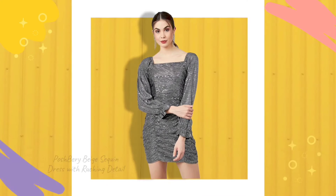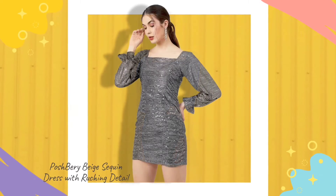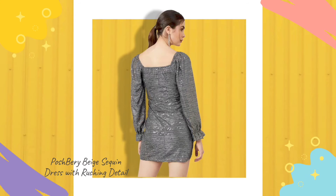Second, sequin dress with ruching detail. This sequin dress is designed for the fashion-conscious you. The puff sleeves, ruched pattern bodycon dress with square neck is everything you need to rock the dance floor in infinite glamour. Pair it with stilettos or white sneakers to pick up your outfit of the day.